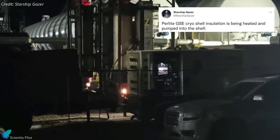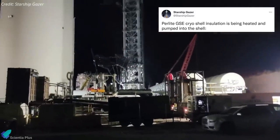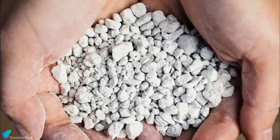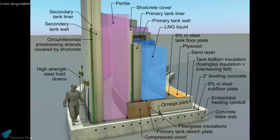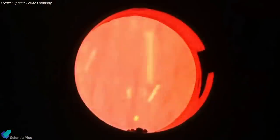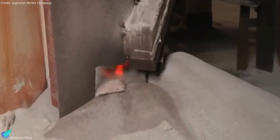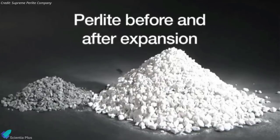At the tank farm, perlite is being heated in a furnace and injected into the gap between the GSE tanks and cryoshells to insulate the propellants stored inside. Perlite is a naturally occurring amorphous volcanic glass with low thermal conductivity, widely used as loose-fill insulation for cryogenic tanks. When rapidly heated, the volatilization of water coincident with the softening of the glass causes perlite to suddenly expand into lightweight cellular bubbles, giving it excellent insulating properties.